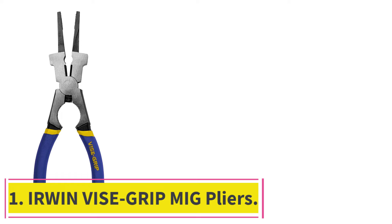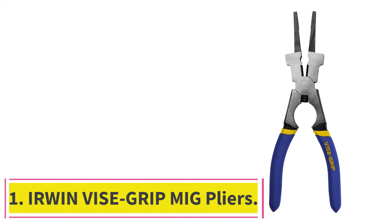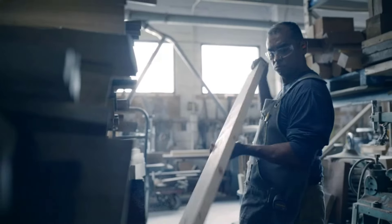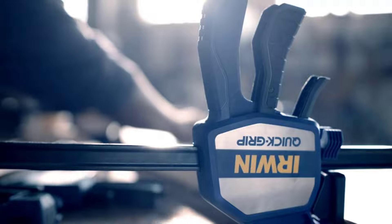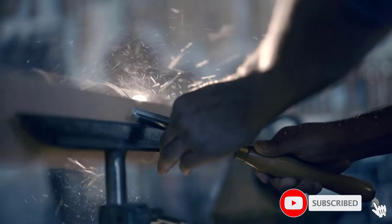Starting at number 1: the Irwin Vice Grip MIG Pliers. Irwin is a highly popular brand of welding tools known for offering all kinds of small tools and handy accessories that can be highly useful in your welding workshop. The Irwin 187-3303 Vice Grip MIG Pliers come at the first position of this list since, despite being one of the cheapest welding tools out there, they are highly handy and practical.